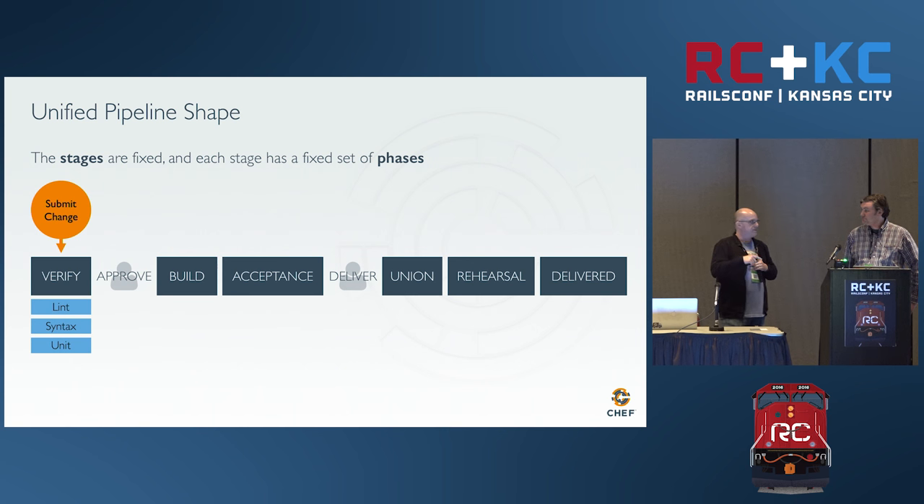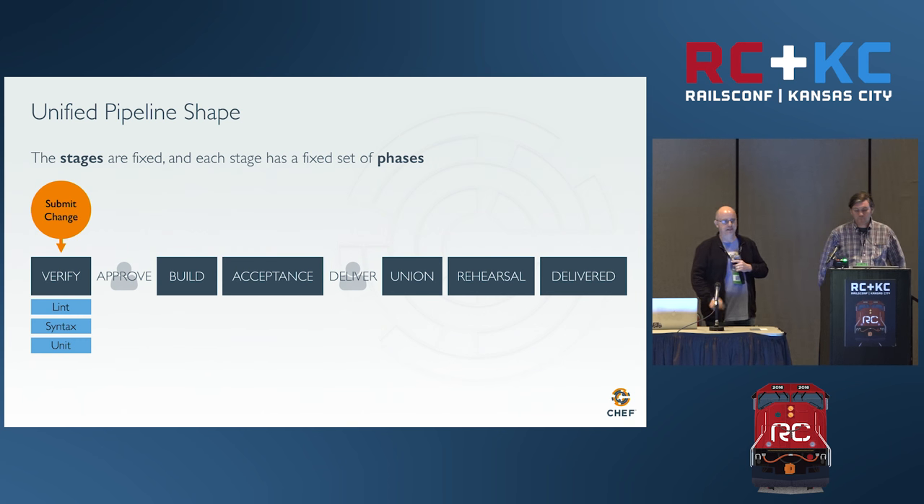This is what the pipeline looks like — that fixed pipeline. This is the shape. You go through these six stages to take a code change into production. In the verify stage, if you have a pull request that needs to be reviewed, this is the equivalent of having Travis run your tests. Delivery would run three phases in verify: lint, syntax, and unit tests.